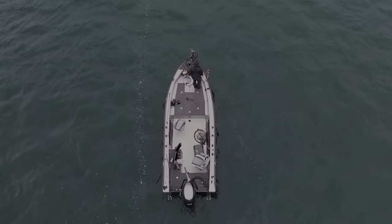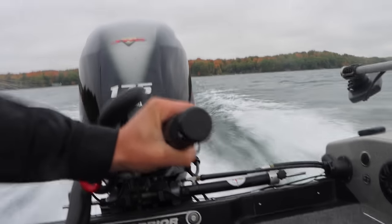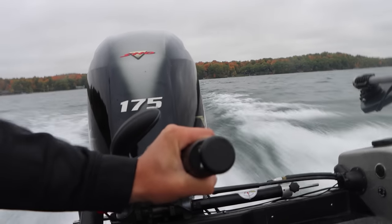This is what fall is all about man. Gloomy days, big winds, putting a jig in your hand and just going to work.